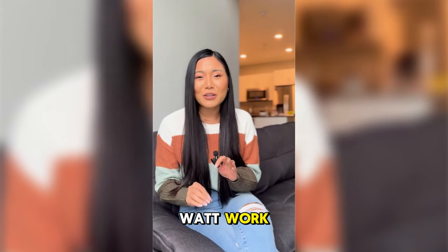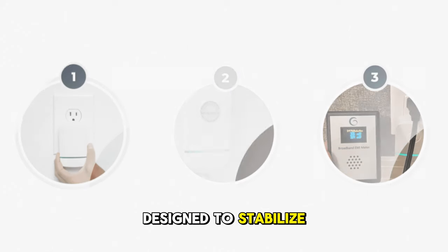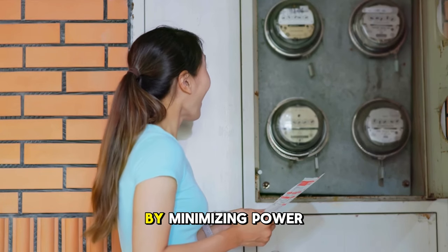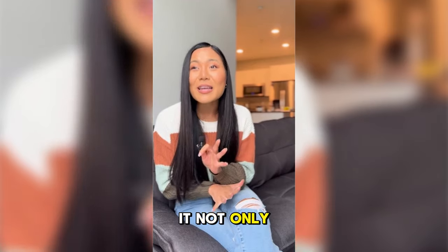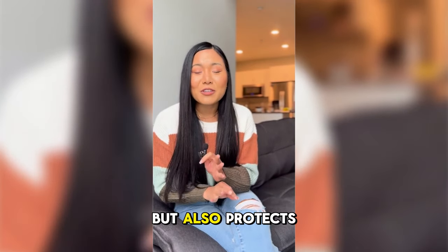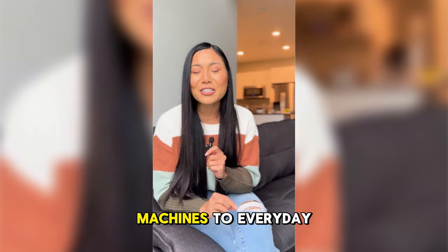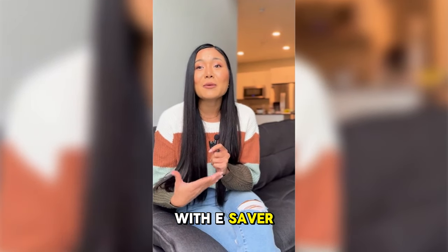How does eSaverWatt work? eSaverWatt is a simple plug-and-play device designed to stabilize electricity flow, reduce waste, and enhance the efficiency of your appliances. By minimizing power surges and eliminating energy spikes, it not only cuts your monthly costs, but also protects and prolongs the life of your electronics. From heavy-duty machines to everyday gadgets, everything in your home or office becomes more efficient with eSaverWatt.